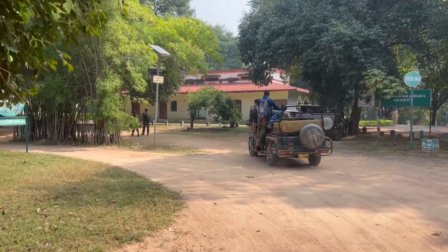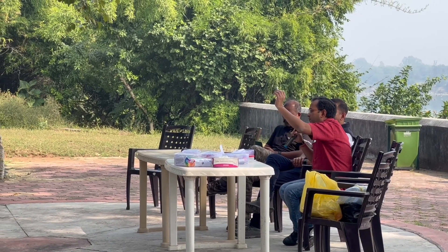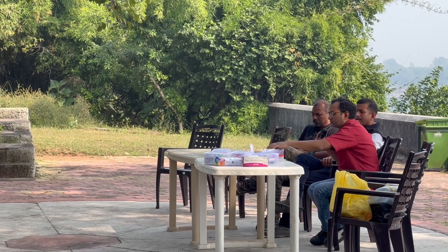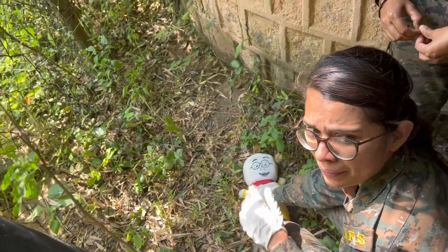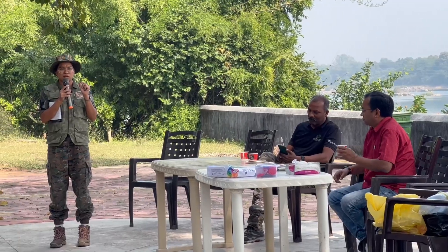One would think any other activity in a tiger reserve would be anticlimactic after a tiger sighting, but more excitement was in store. Later in the day we were exposed to mock-ups of wildlife crime-related scenarios and asked to investigate and share our findings.